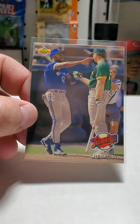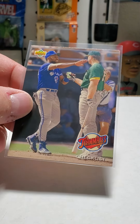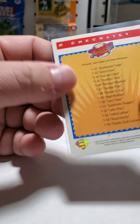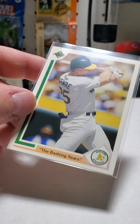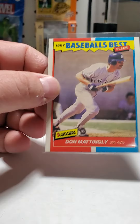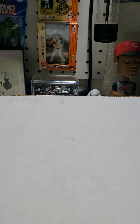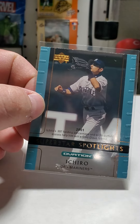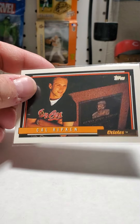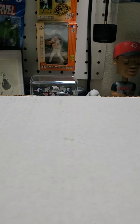I remember having this one when I was a kid. Looks like Joe Carter played here — he's kind of a local, played on the Shockers' World Series team. I only went through two boxes; I had about six baseball boxes.